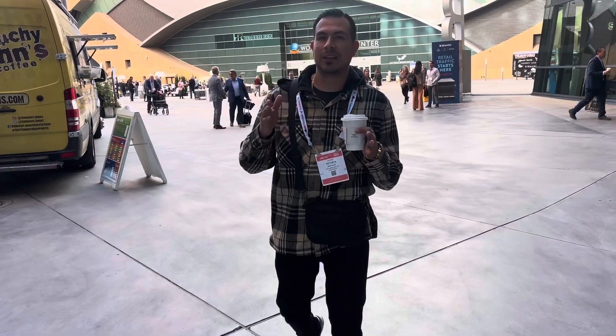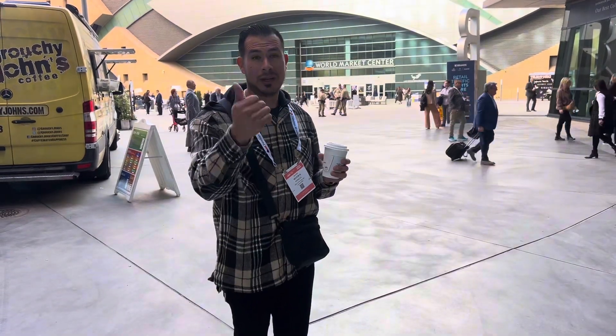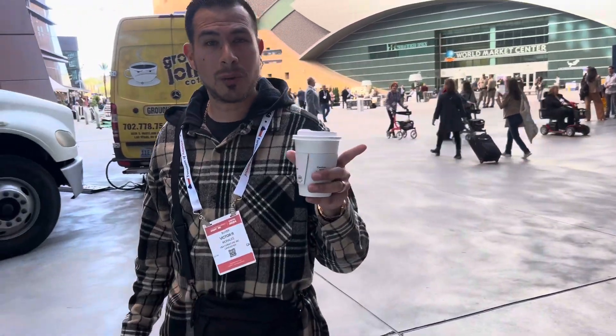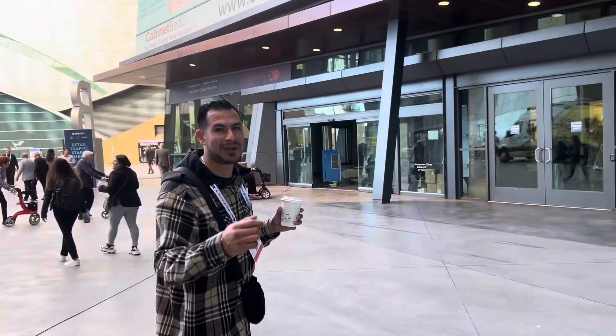What's up you guys? We're right here at the World's Las Vegas Market and we're trying to get new product for our store. We're trying to get better product, good product, modern product. So let's get to it. We're going to show different showrooms right now and hopefully you guys like it, so stay tuned, watch the video and see what we're doing.